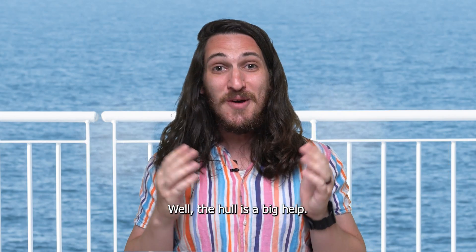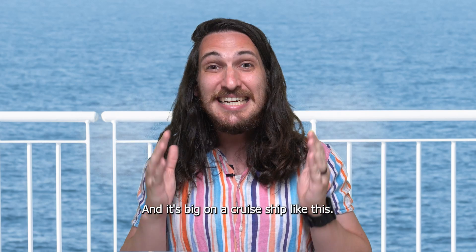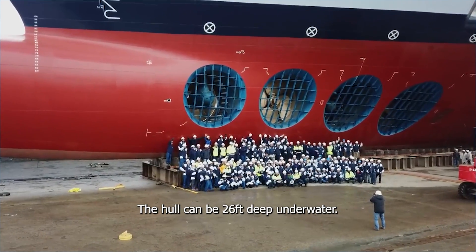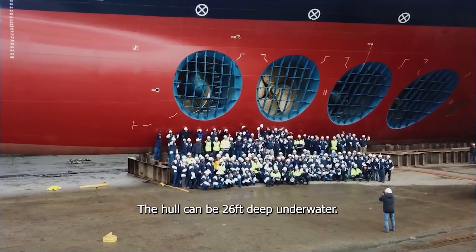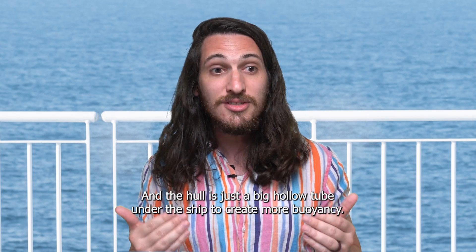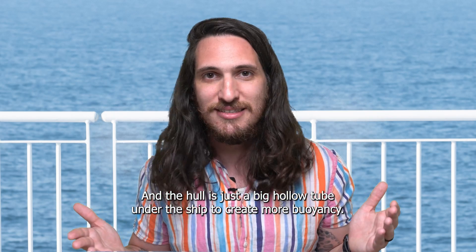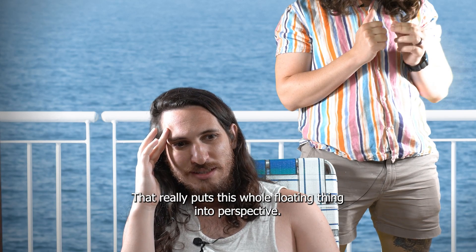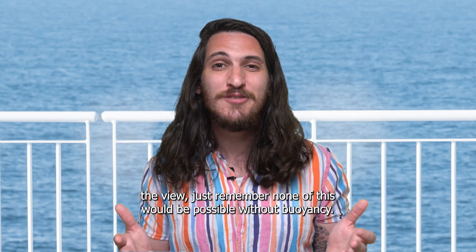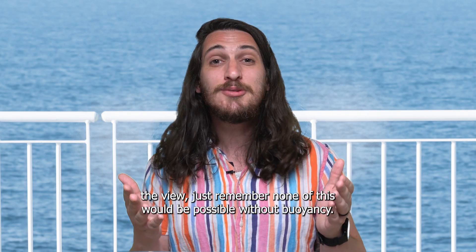How is it possible? Well, the hull is a big help, and it's big on a cruise ship like this. The hull can be 26 feet deep underwater — 26 feet! Isn't that insane? The hull is just a big hollow tube under the ship to create more buoyancy. That really puts this whole floating thing into perspective.